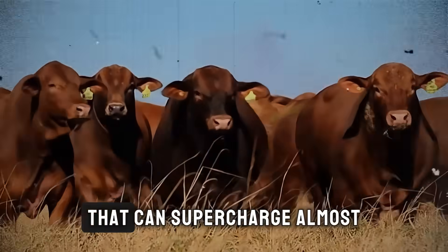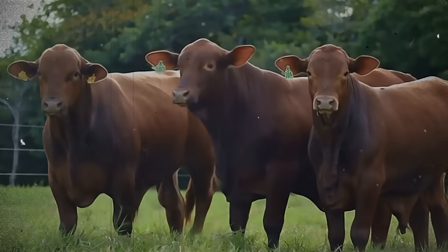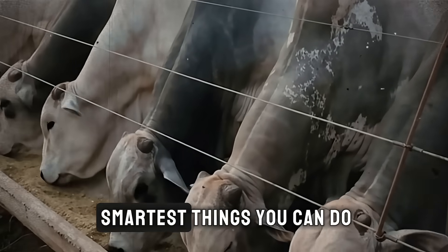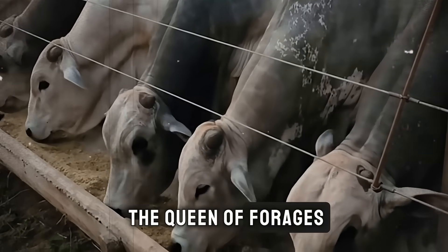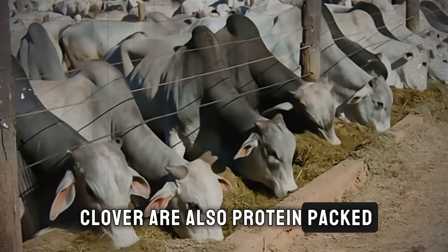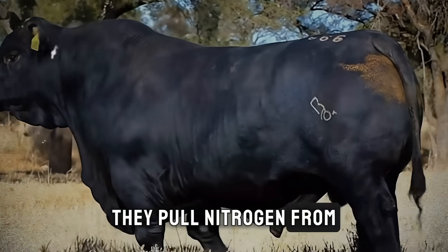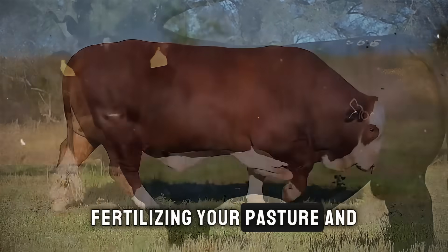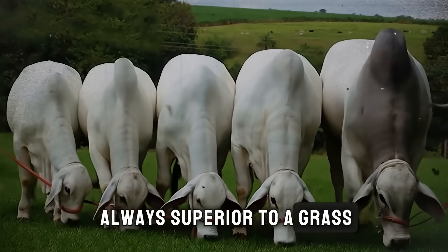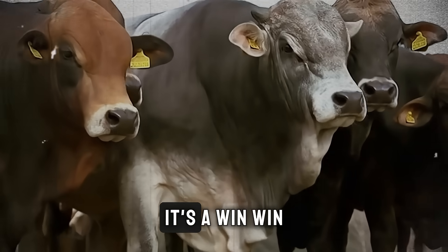But wait — there's a secret weapon that can supercharge almost any pasture, whether it's in a warm or cool climate. And the best part is, most people overlook it. I'm talking about legumes. Incorporating legumes like alfalfa or clover into your grass pastures is one of the smartest things you can do. Alfalfa is often called the queen of forages, and for good reason — it can have crude protein levels over 20%. Clovers like white or red clover are also protein-packed. But their biggest benefit is something amazing they do for free: legumes are nitrogen fixers. They pull nitrogen from the air and store it in the soil, naturally fertilizing your pasture and boosting the growth and protein content of the grasses around them. A grass-legume mix is almost always superior to a grass-only pasture — it provides a more balanced diet, improves soil health, and reduces your fertilizer costs. It's a win-win-win situation.